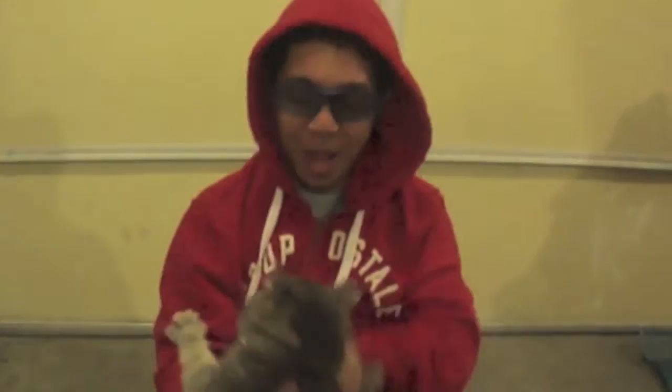Hey little brother, look what I got you. You like it? Cat. But I wanted a rabbit.